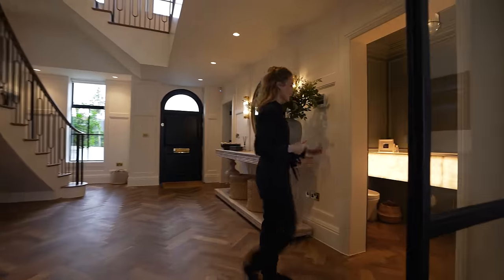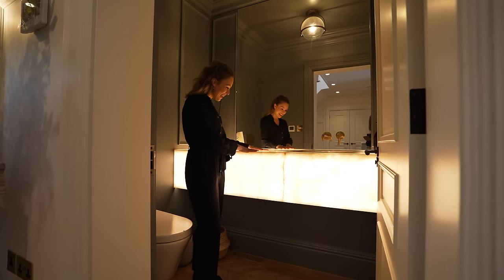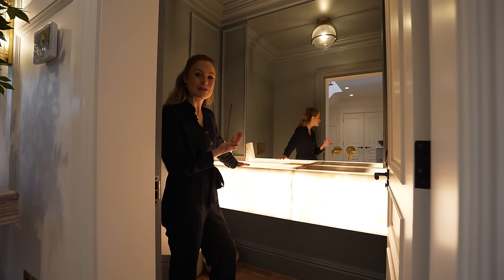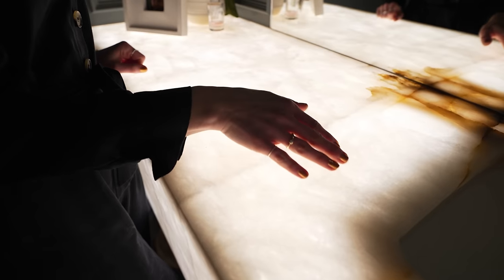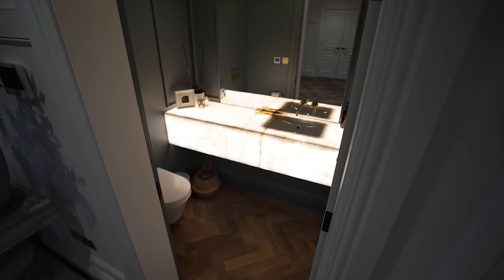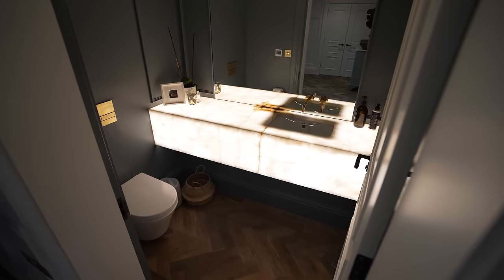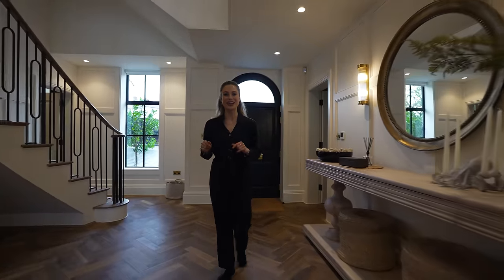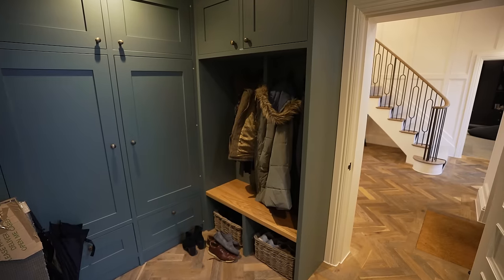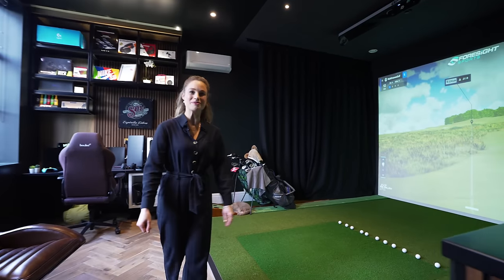We're back in the main kitchen. To my left we have the downstairs vanity room and I am in love - this is just amazing. This is black onyx marble, but it is backlit, and it produces this beautiful luminous glow. This is the powder room that your guests will probably be using when they come over, and I would be very proud to show this off. We're going to go first to my left through the boot room and into the golf simulator room.